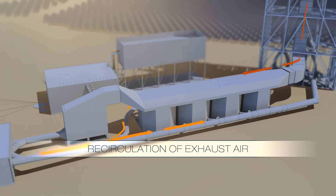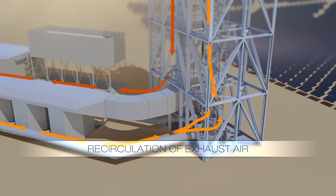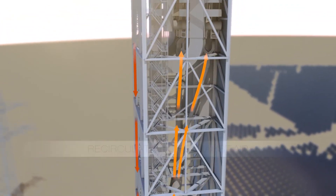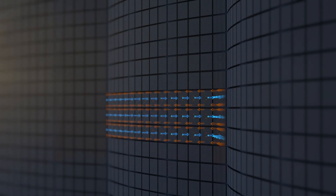At 120 degrees Celsius, the warm exhaust air from the heat recovery steam generator and the heat storage is recirculated. Most of the remaining energy is recovered by blowing the exhaust air in front of the receiver and drawing it back into the cycle.